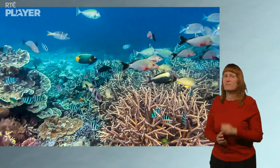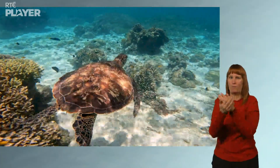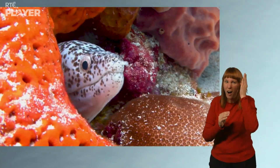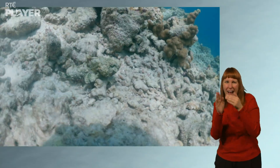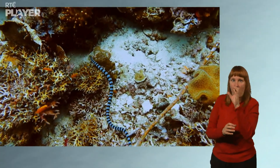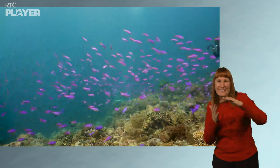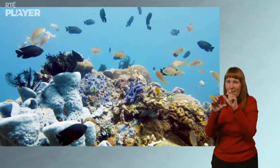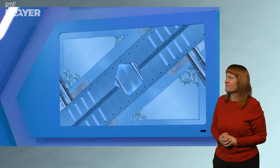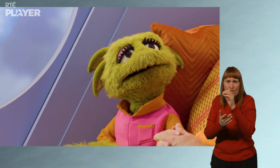Coral reefs are home to so many sea creatures. This sea turtle is looking for something to eat in the coral. So is this shark. Some fish use the coral to hide in. Others like to disguise themselves as coral. Some sea creatures like to wriggle around it. Lots of colourful creatures feed and live on the coral. Coral can sometimes look very colourful itself, too. So many ocean creatures depend on coral. And coral itself is a living thing. Coral is alive? Yeah, let me show you.